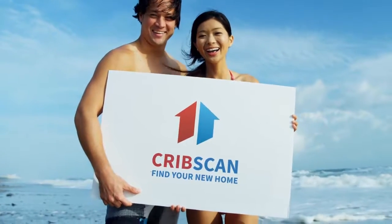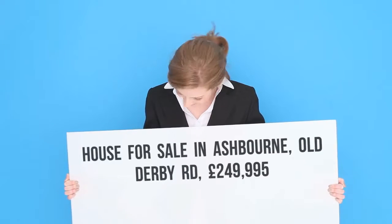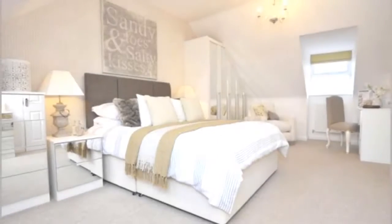3 bedroom semi-detached house for sale, Old Derby Road, Ashbourne, DE6. If you're looking for a fabulous new family home set over 3 floors, close to good commuter links with all your amenities nearby, then look no further than this one.